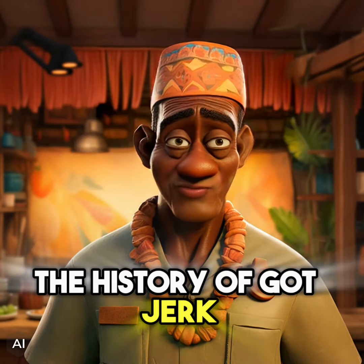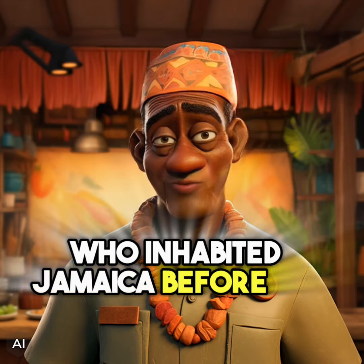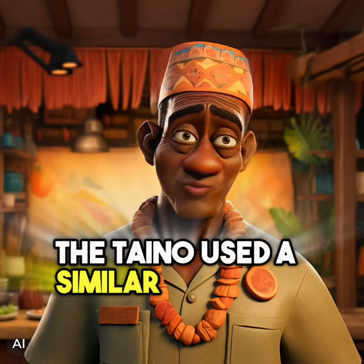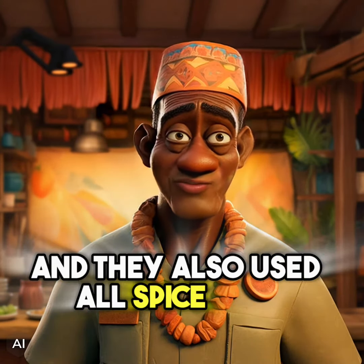The history of Got Jerk can be traced back to the Taino people, who inhabited Jamaica before the arrival of Europeans. The Taino used a similar cooking method to preserve meat, and they also used all-spice as a seasoning.